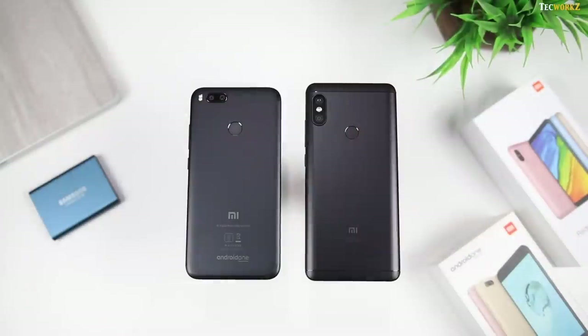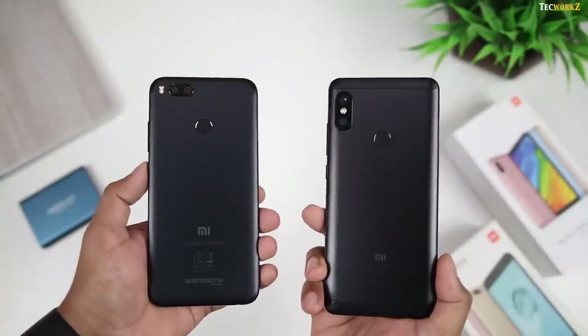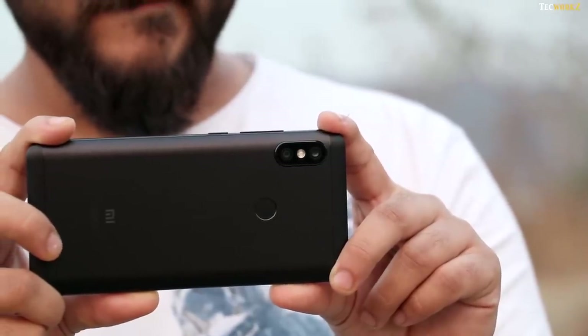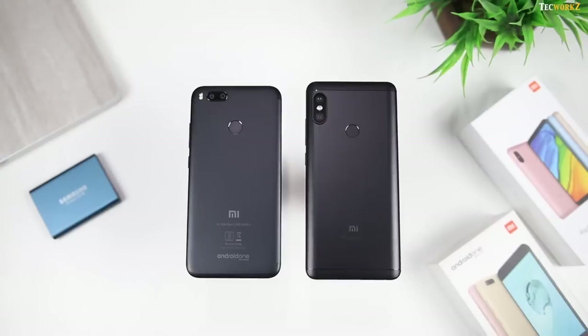If you are looking to choose between these smartphones based on their camera, go with the Redmi Note 5 Pro. Let me know in the comments what you think about the cameras on these phones and which one you would choose. If you are looking to buy any of these devices, I will leave links in the description. I will also be comparing the camera on the Redmi Note 5 Pro with the Moto G5S Plus and the Honor 7X in the next few days, so keep an eye on the channel for that. Please hit the like button if you enjoyed this video and subscribe to the channel for more quality tech videos. This has been Sagar, and I'll catch you guys in the next video.